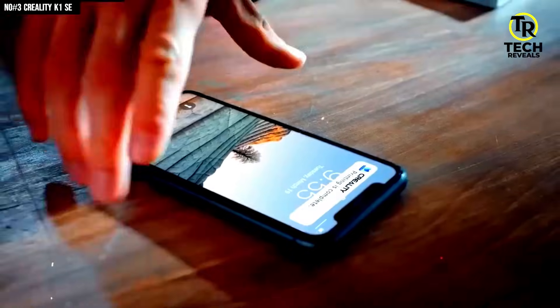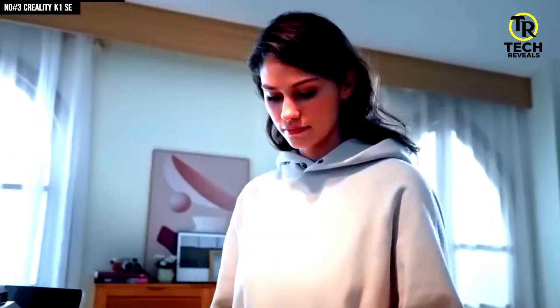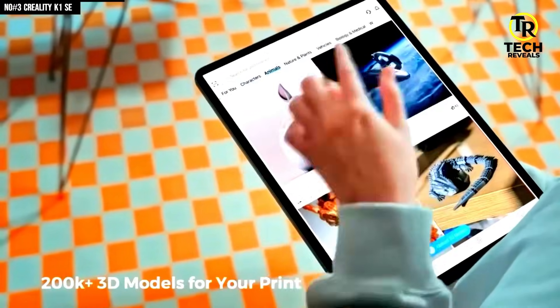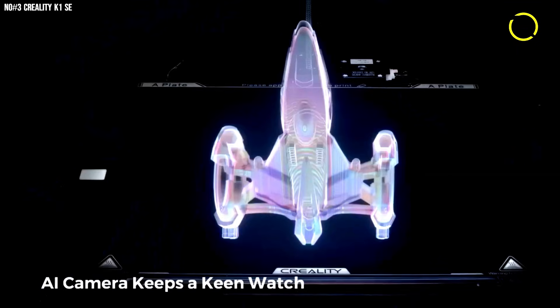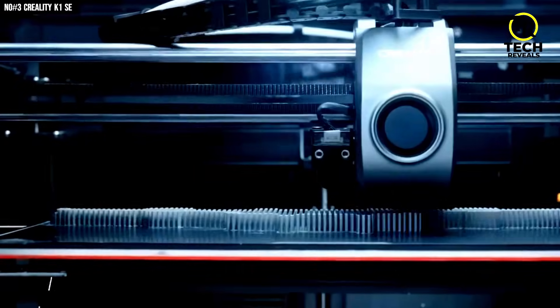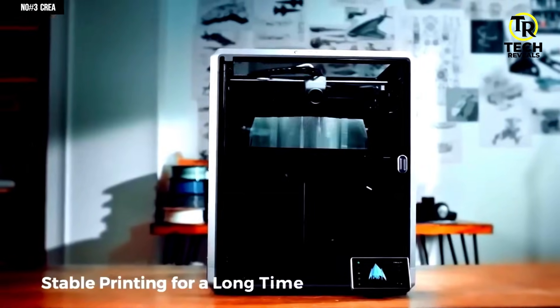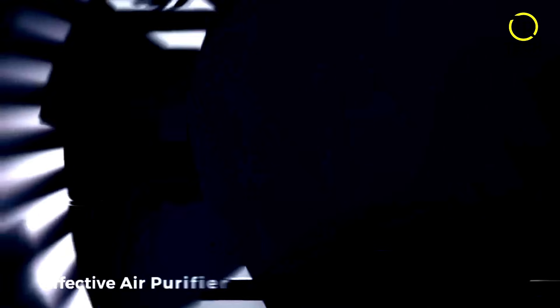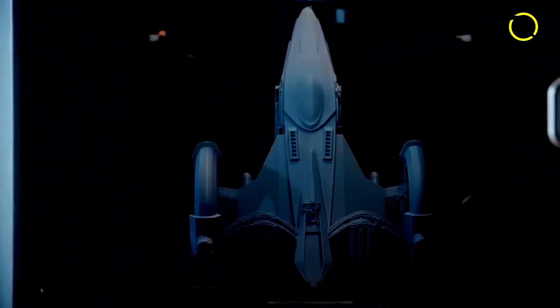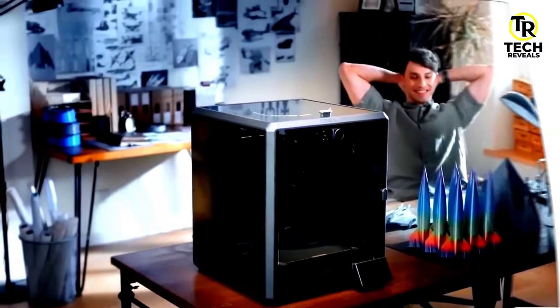Throw in the Creality cloud app, Wi-Fi control, remote monitoring, and upload from your phone — you're printing while you're making dinner. And when you see it print detail after detail, it hits: this is how modern 3D printing should feel. The K1 SE isn't just an upgrade, it's the jump from meh to wow. If you're serious about creating fast, clean, and smart, this is the machine telling you it's ready.